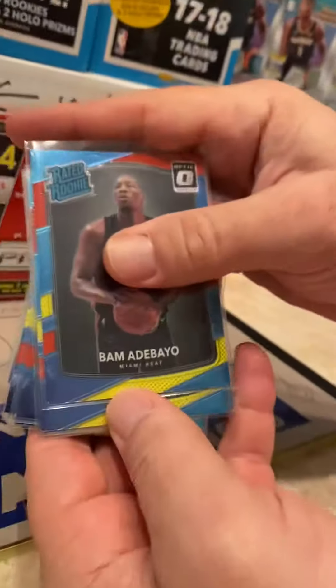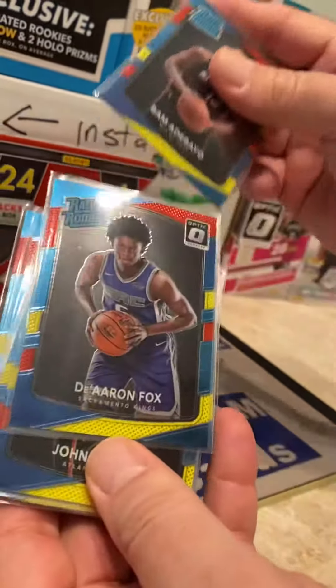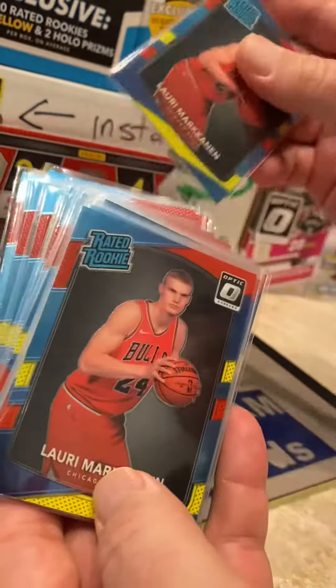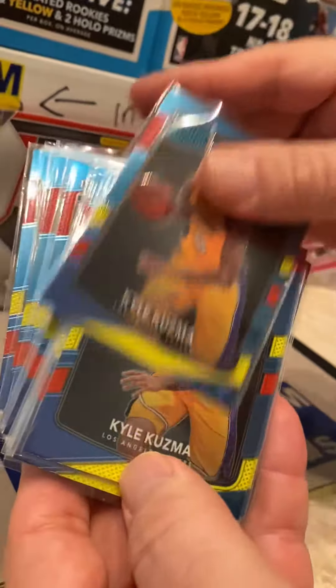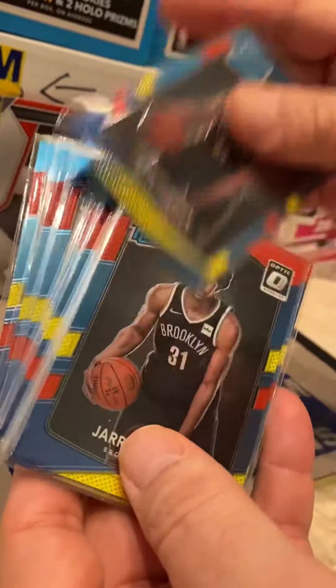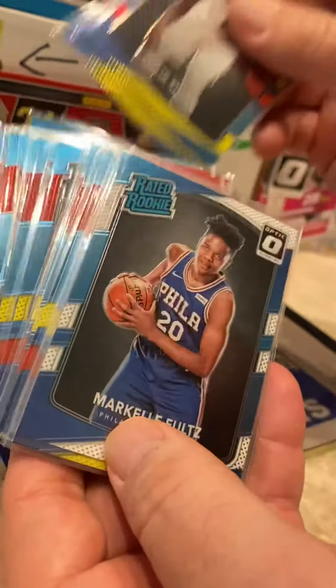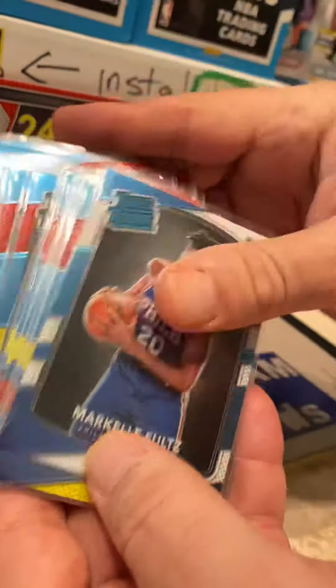Now some of the really good Donruss Optic pulls. We got some base Donruss Optics: Bam, D'Aaron Fox, John Collins, Lauri Markkanen, Kyle Kuzma, and Jared Allen — blocking beast, and he's got the fro.